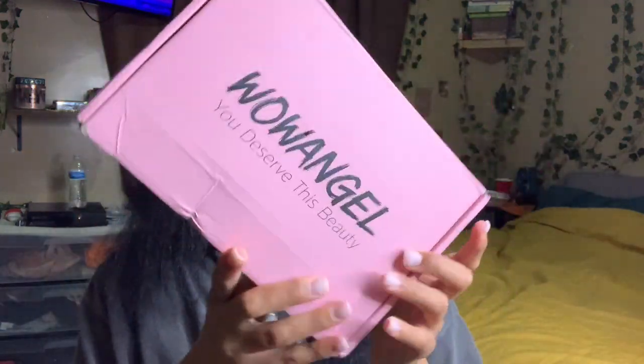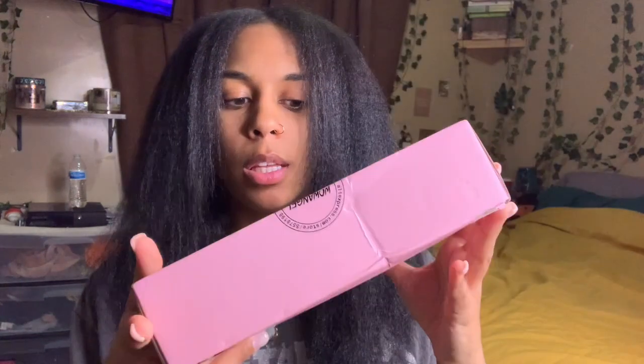I'm gonna do a wig video for y'all, and today I got a wig from Wild Angel on AliExpress. This is their little packaging. This wig came fast as hell — I got a 6x6 closure wig, this is my first 6x6 closure wig. It's 24 inches, 180 density, and I think that's everything — I think it's straight.